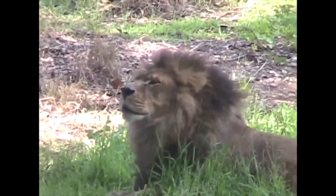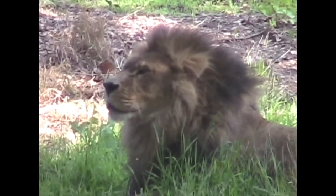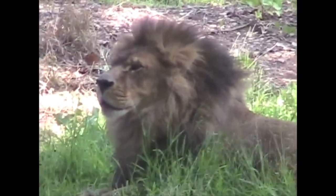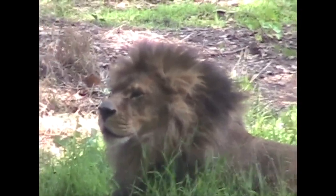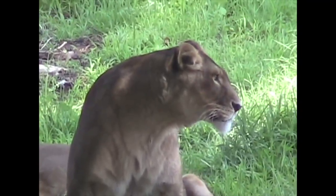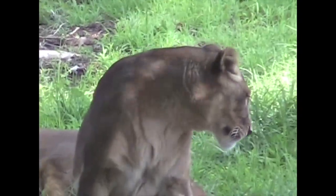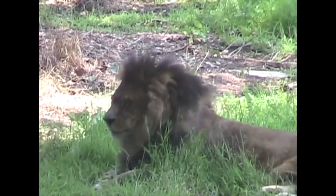Lions eat a variety of other animals — zebras, impalas, antelope. While they're not the fastest of animals, they're among the five fastest. They don't have to eat every day either; they can lie around digesting their last big meal. The alpha male gets choice of the food.